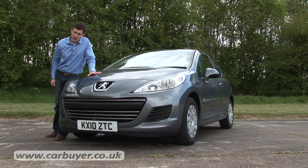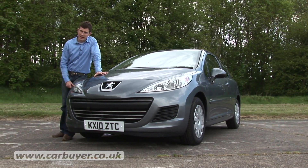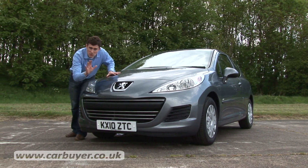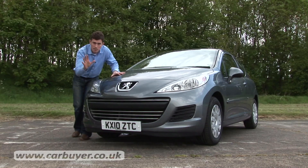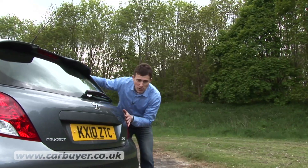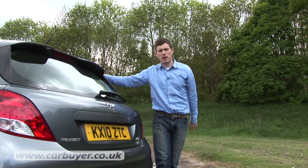The Peugeot 207 is one of the best selling cars in the UK and it's not hard to see why, because there's plenty to like about it. Let's start with the looks. This nose is one of the most striking of any supermini and it combines nicely with this sloping roofline and a pert little bottom to give the 207 a sporty appearance.